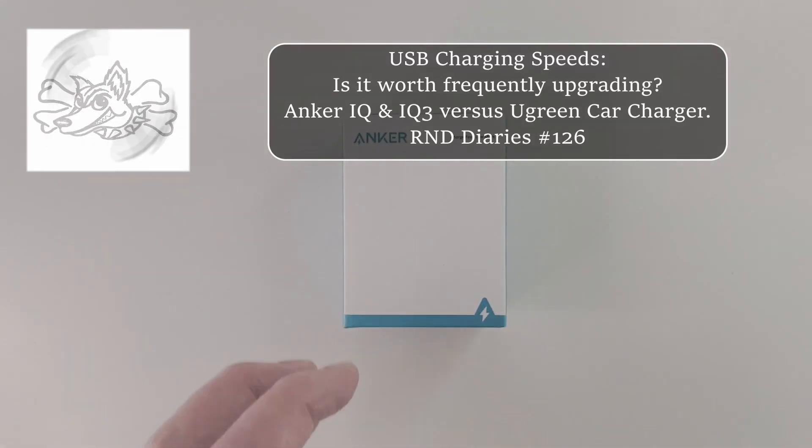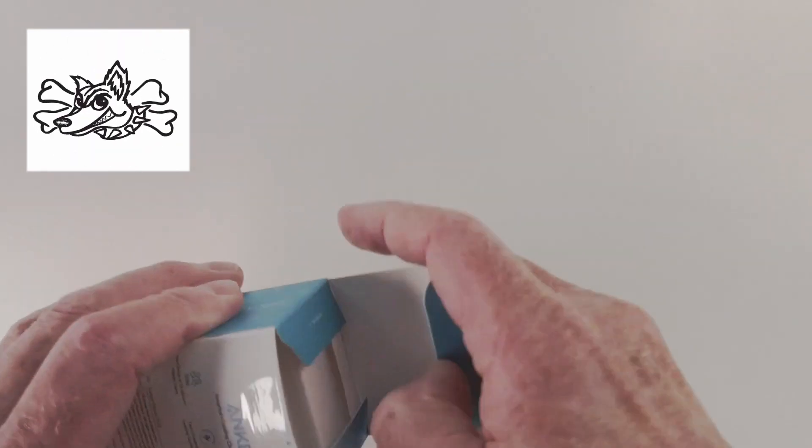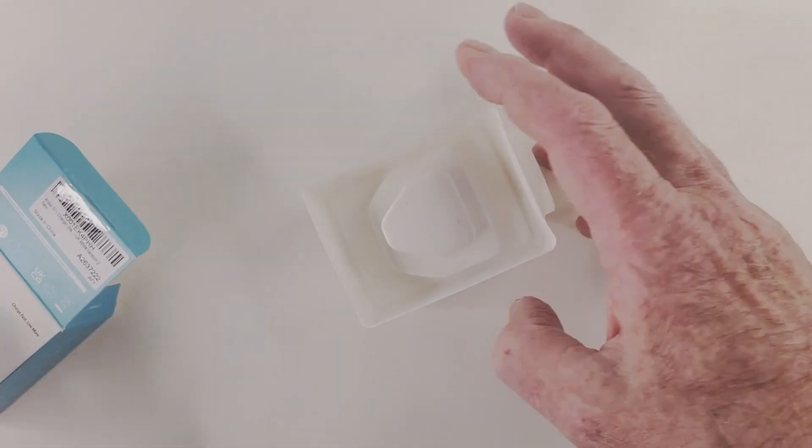I thought it'd be a good idea to get up to date on some of the latest options to fast charge all my USB-based devices, including my phone, cameras, Bluetooth speakers, LED lights, and everything in between.